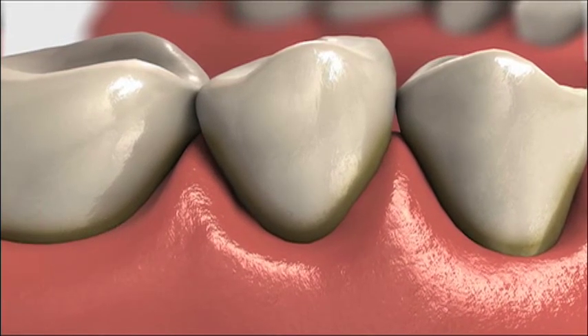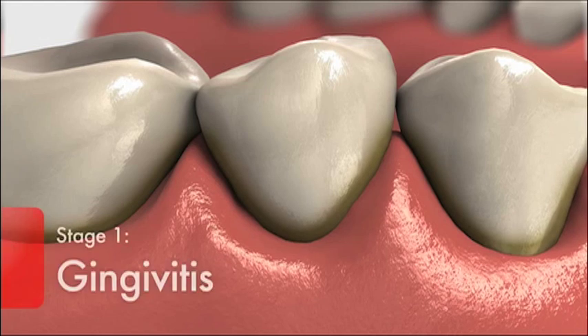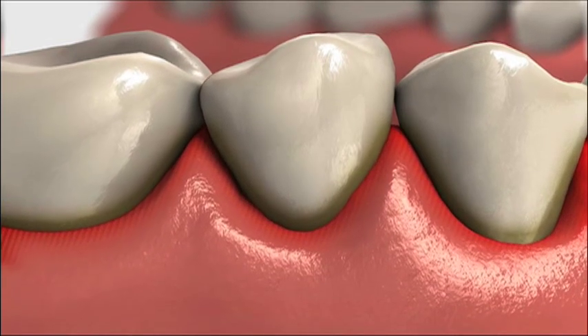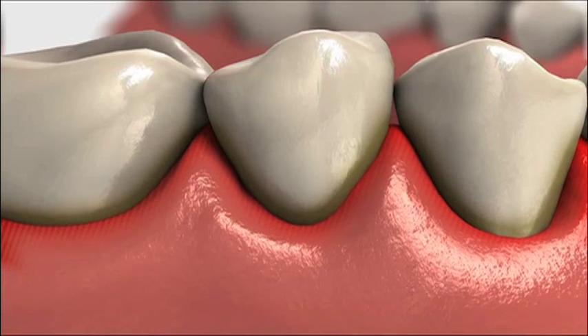Gum disease has two stages. Gingivitis is the first. Gums are mildly inflamed, can appear red or swollen and may bleed during brushing. If detected early, gum disease can be reversed.